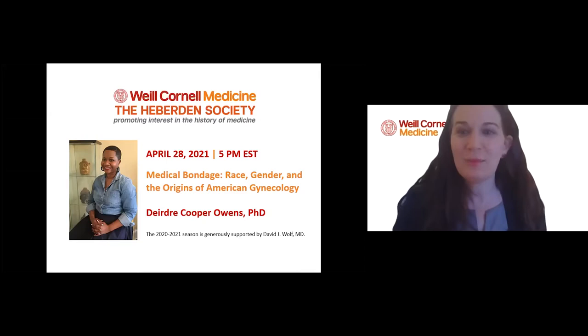Good evening, everyone. My name is Nicole Milano, and I'm the head of the Medical Center Archives at New York Presbyterian Weill Cornell Medicine. I want to thank you all for joining us today for the Heberden Society, a history of medicine lecture series held at Weill Cornell Medicine since 1975.